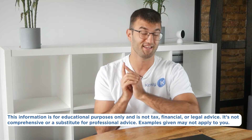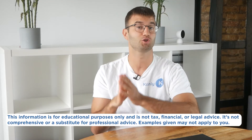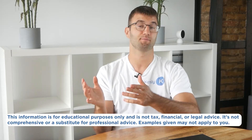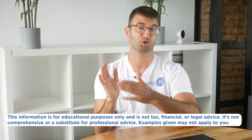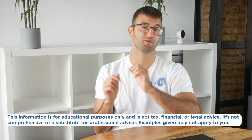Before we jump in, the information in this video is for educational purposes only and is not tax, financial, or legal advice. The examples mentioned might not exactly match your situation, so speak to a qualified professional if you're looking for tax advice.